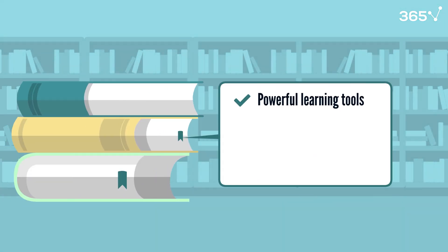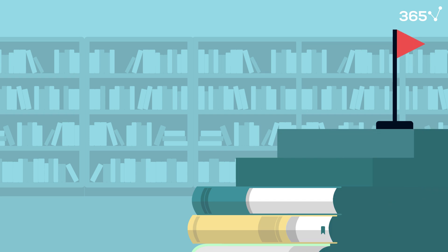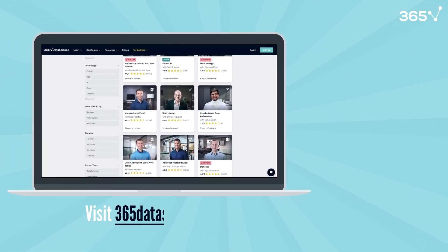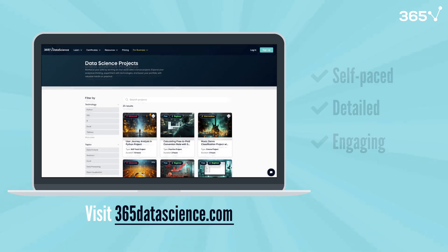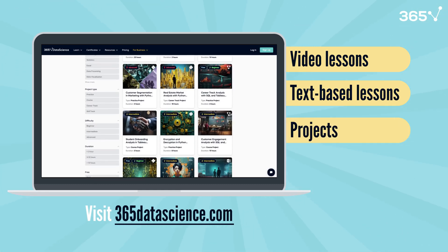Books are powerful learning tools. Unlike quick-hit tutorials, they enable self-paced learning and detailed exploration of complex concepts, helping build the strong foundation you need for a successful career. But if you prefer visual learning, don't worry. Check out our courses at 365datascience.com, where we offer equally self-paced, detailed, and engaging content through both video lessons and interactive text-based lessons. We also have hands-on projects where you can practice your skills with real data. Check them out at the link in the description.